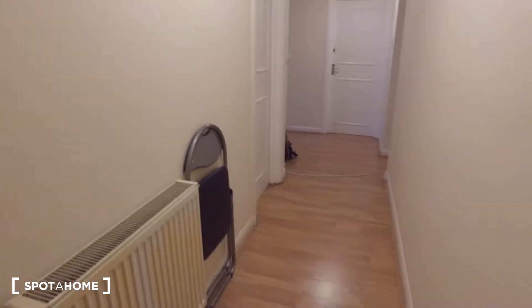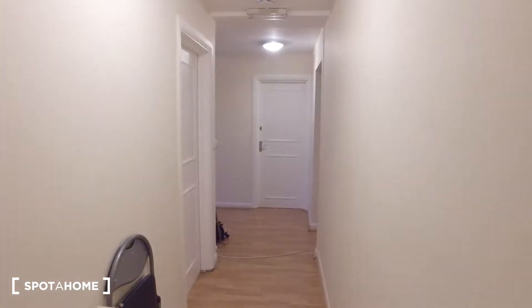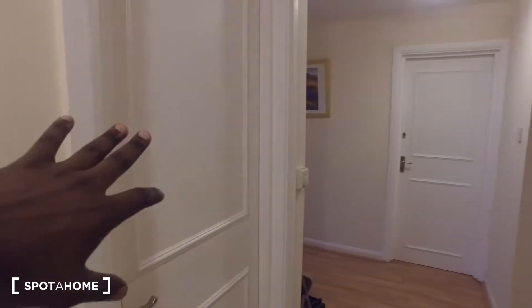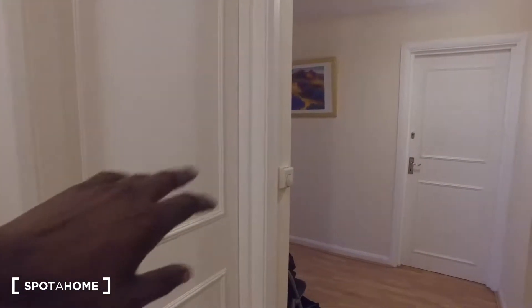Here's the front entrance, and behind me is outside. Here's the front door — the first thing we'll see is the radiator and then the hardwood floor in this corridor. The two rooms we see here: bedroom number one, which we're going to be seeing, and then over here is bedroom two.